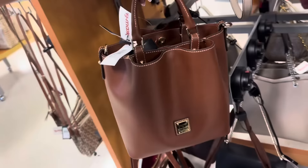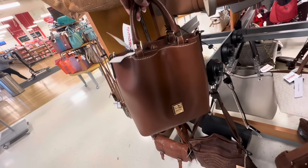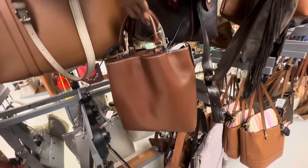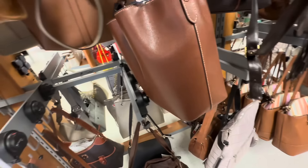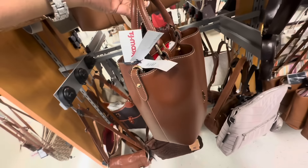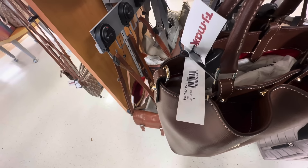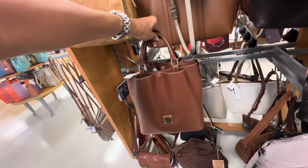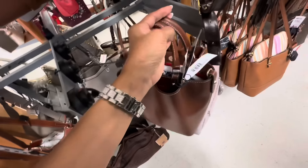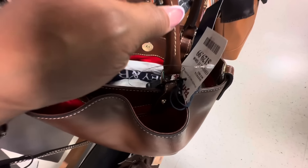It's a cutie pie — this is a small Barlow. Top handle, crossbody strap inside. Although this is small it has some weight to it. The color is amber. And it also comes with a shoulder strap — it's $130.